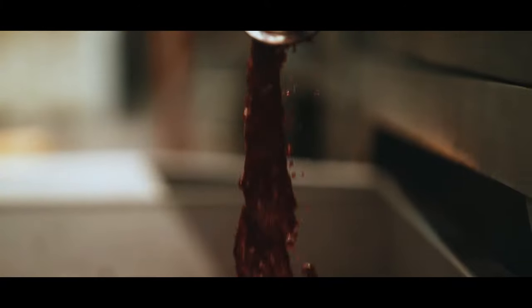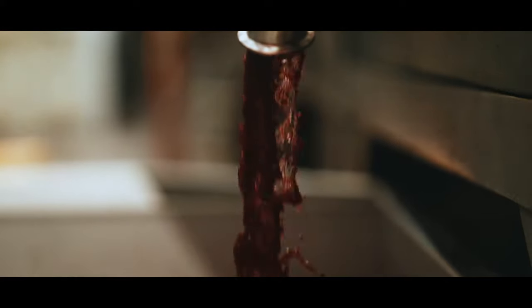We source Cabernet from all over Napa Valley, from Stag's Leap to Yountville, Oakville, Rutherford, and St. Helena. So I get to work with diverse soils and terroirs in the Valley.